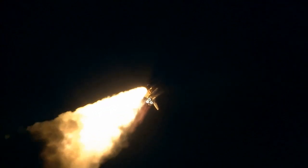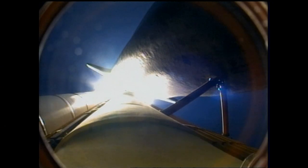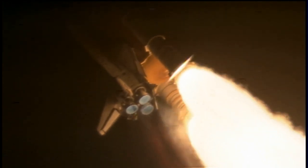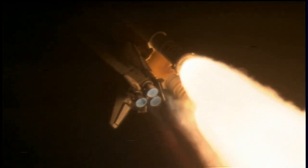Discovery's three liquid-fueled main engines are now throttling down to reduce stress on the shuttle as it travels through the area of maximum dynamic pressure. Discovery is already at an altitude of 4.7 miles, or 26,500 feet. Discovery, go at throttle up. Roger, go at throttle up. Traveling 1,000 miles per hour, Discovery's engines are now throttled back up and performing at full capability.